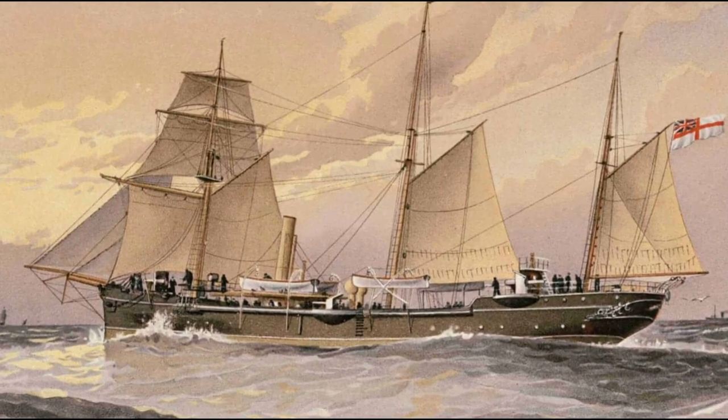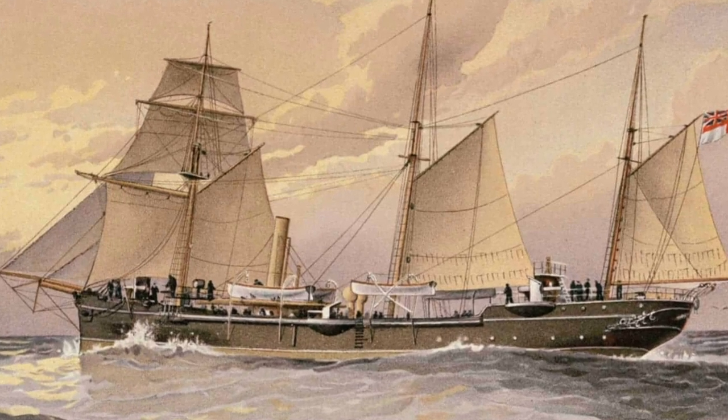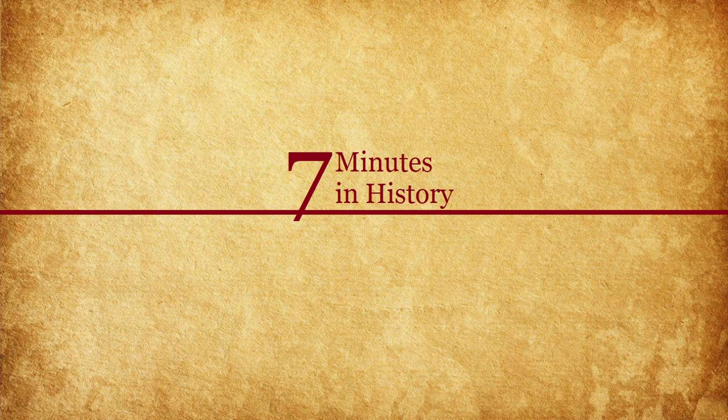So why exactly did this war start? What happened between Zanzibar and the United Kingdom to cause them to go to war? And why was the war so short? Make sure to stick around because this short seven-minute documentary will cover all and more.